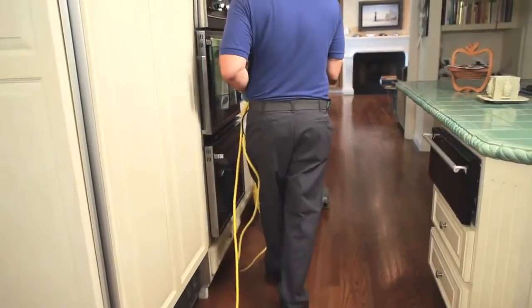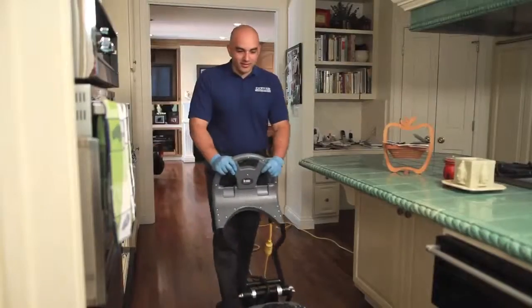Finally, we recoat the floor to create a uniform sheen with a gloss or satin finish — no sanding necessary.